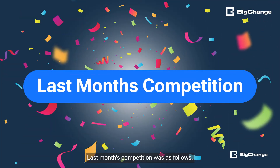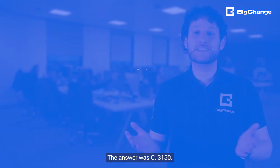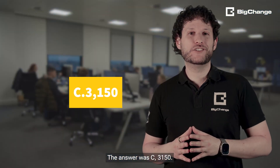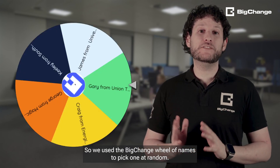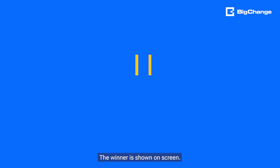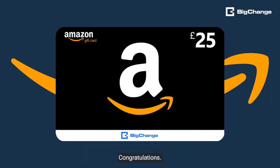Last month's competition: how many jobs did our Big Change customers complete on Christmas Eve, the 24th of December? The answer was C — 3,150. There was more than one correct answer, so we used the Big Change wheel of names to pick one at random. The winner is shown on screen. A £25 Amazon voucher is winging its way to you — congratulations!